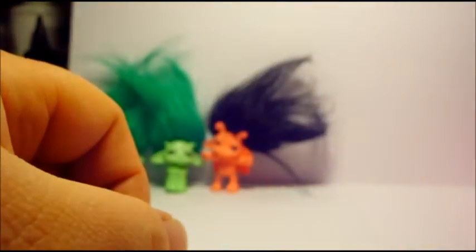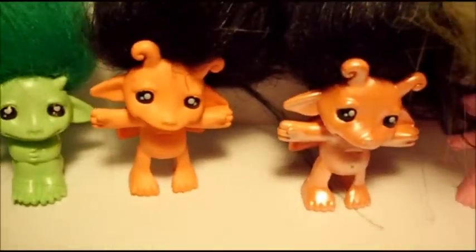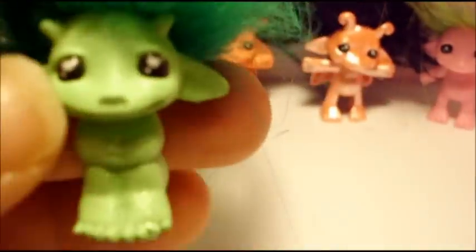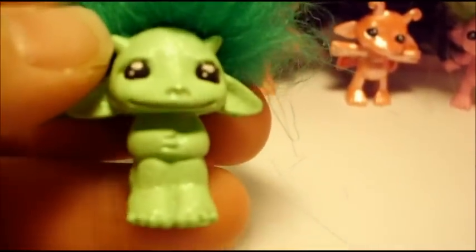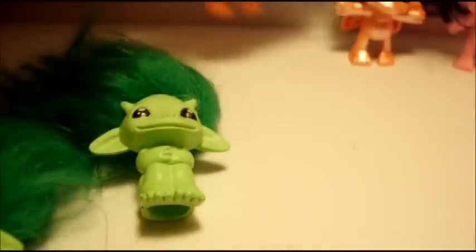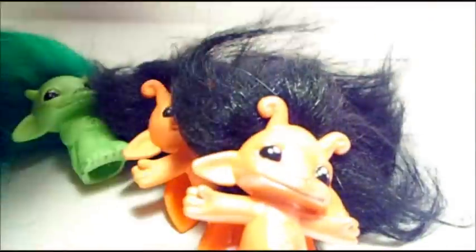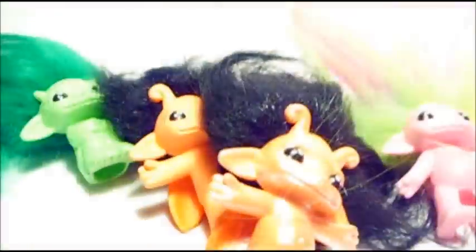Maybe some of the larger size ones, but I like the prize bags so much. Let's line them all up. Here they all are — you can kind of see the glitter. They're so cute. I will definitely have to get more of these. Alright, thanks for watching guys!